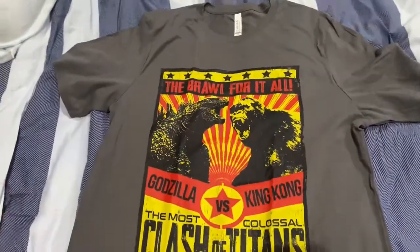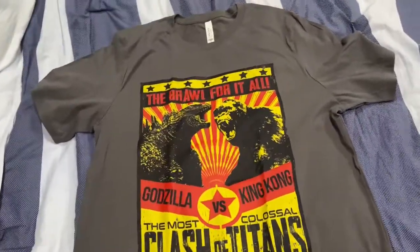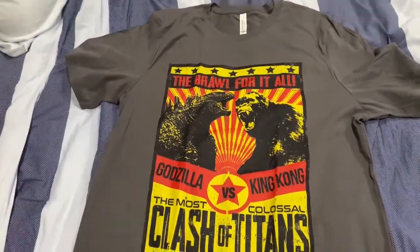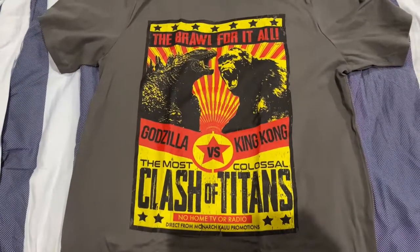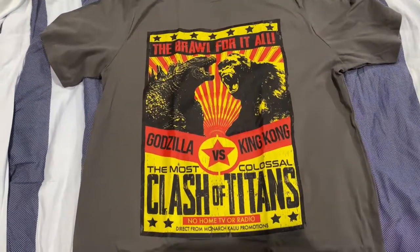This looks pretty wicked and awesome, but right now it smells like glue and I really got to wash this shirt so I can wear it to watch the movie. I don't want to wear this shirt right now because it smells like glue — I just took it out of the bag. I'm going to have to take this to the washer and clean it.